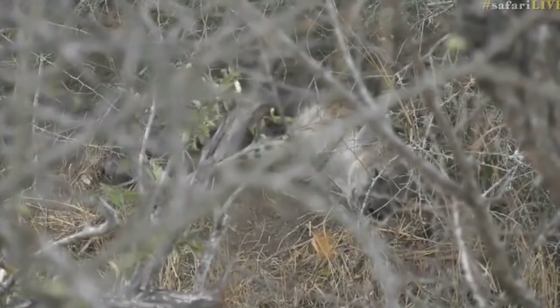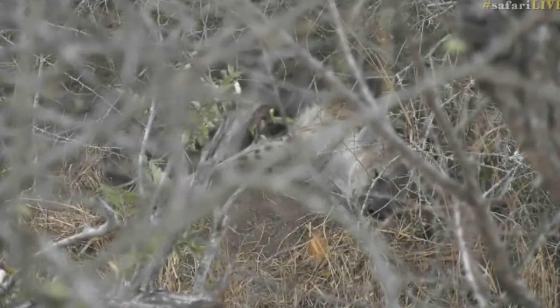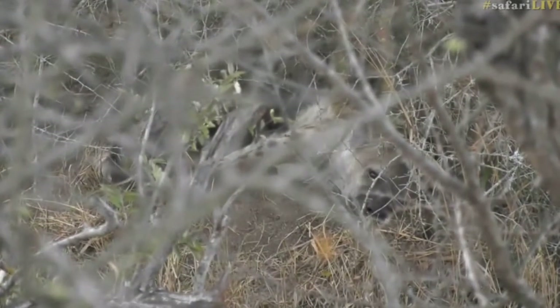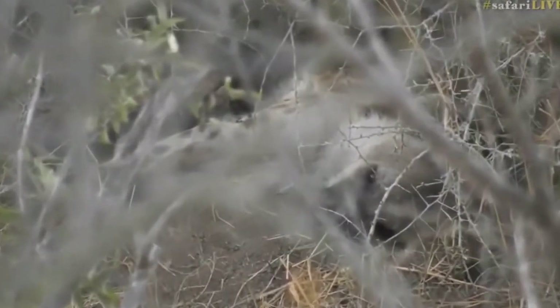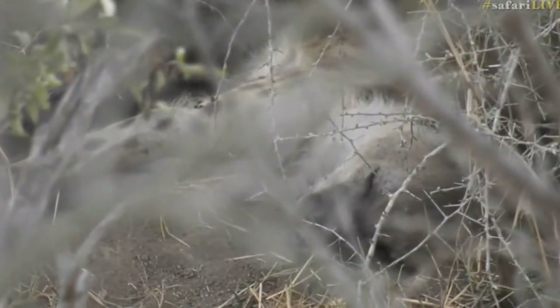Interestingly enough, hyenas are highly, highly intelligent creatures, even though they don't always look it. Unfortunately they have a bit of bad press, but there is actually quite a big dominance hierarchy involved with hyenas.